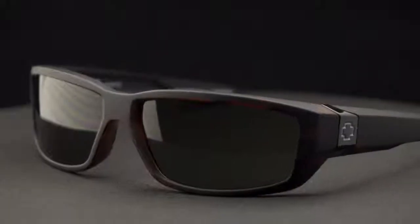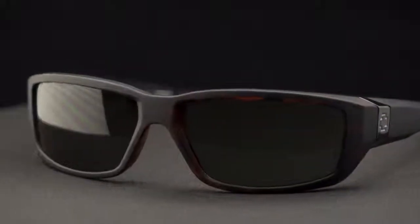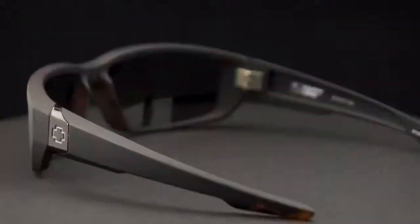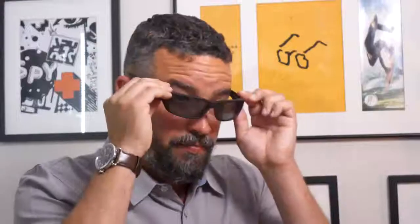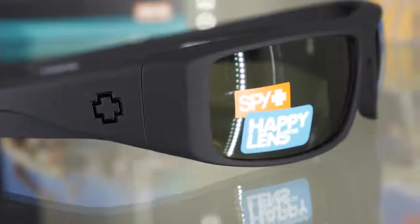If you're looking for a little more wrap and you want to try one of our most popular classic wraps, the first I'm going to show you is called the Dirty Moe. The Dirty Moe has been in our line for a long time. This is more of a medium fit, a smaller glass, not as tall. It's got that wrap we talked about. You can see on my face I can wear it, but it's a little small for my personal preference. However, if you have a medium sized face, this is a great glass, especially if you want that wrap feature.